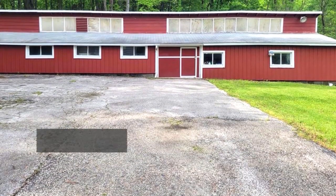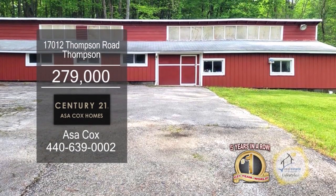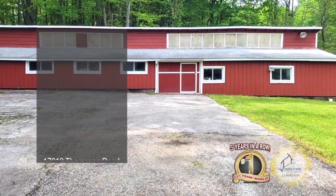Outside, you'll find a huge 20 by 68 barn with electric service, a detached garage, and a shed.